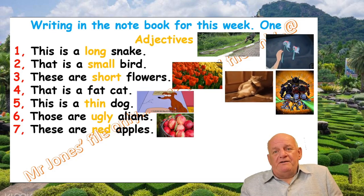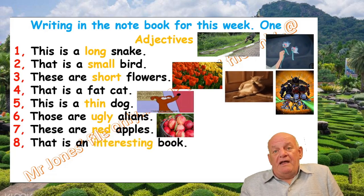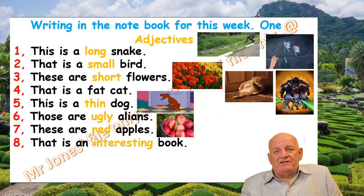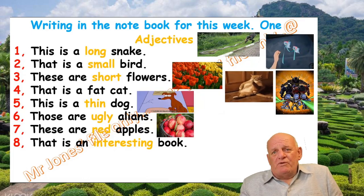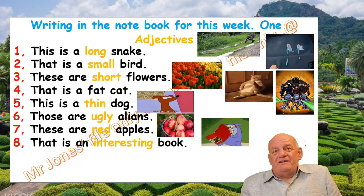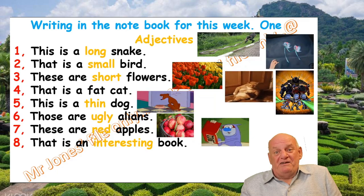Number eight: That is an interesting book. Interesting is the adjective. Many books are interesting, especially if they are English books. And there you go — he's very interested in these books.